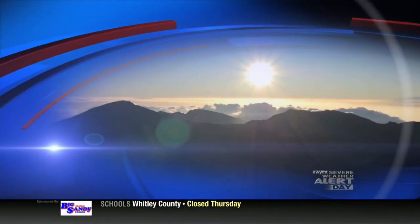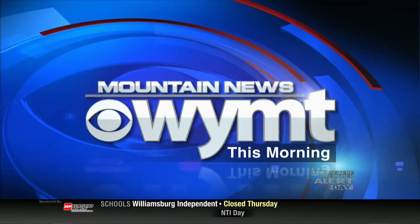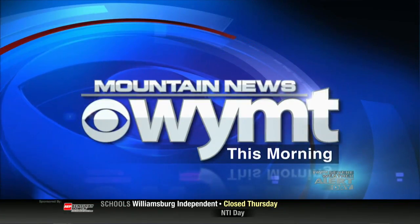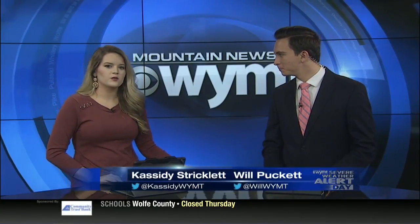Dedicated to eastern and southern Kentucky, this is WYMT Mountain News This Morning. Good morning, it's 6:31. I'm Will Puckett. And I'm Cassidy Strickland. I hope your morning's off to a great start.